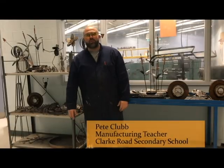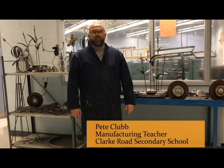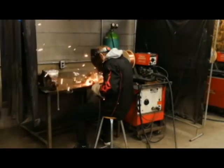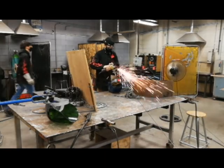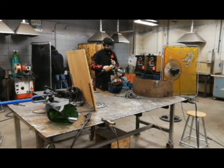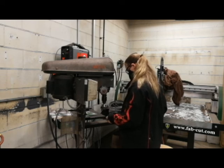Hey, I'm Mr. Clubb. Welcome to Clark Road Manufacturing. Manufacturing here is with welding and machining — a lot of industrial applications. We are a very hands-on, project-based, fun course. We deal with welding, machining, using the trades like millwrights, welders, tool and die, general machinist, maintenance. A lot of good jobs in the industrial sector.